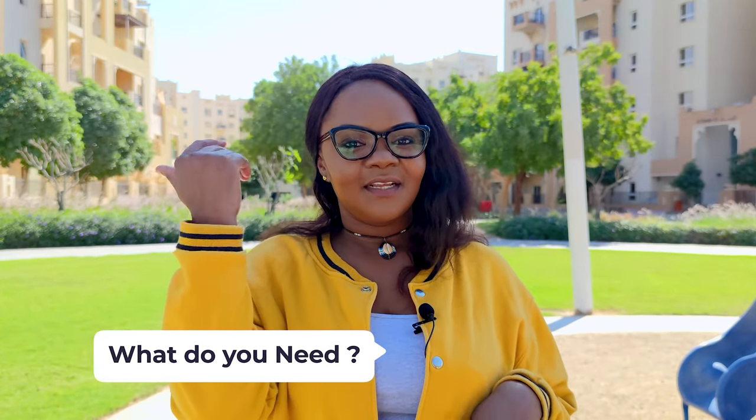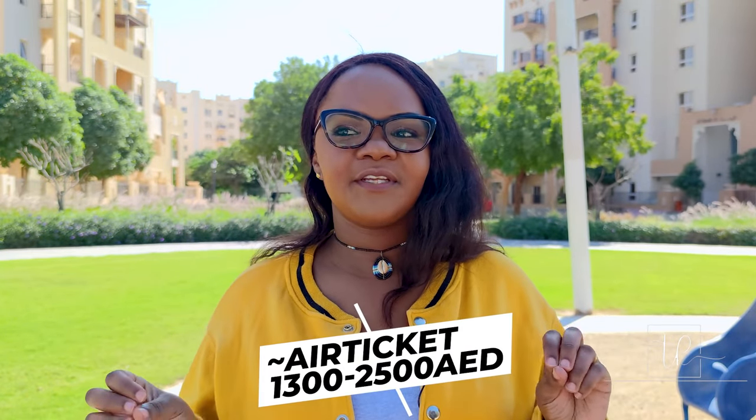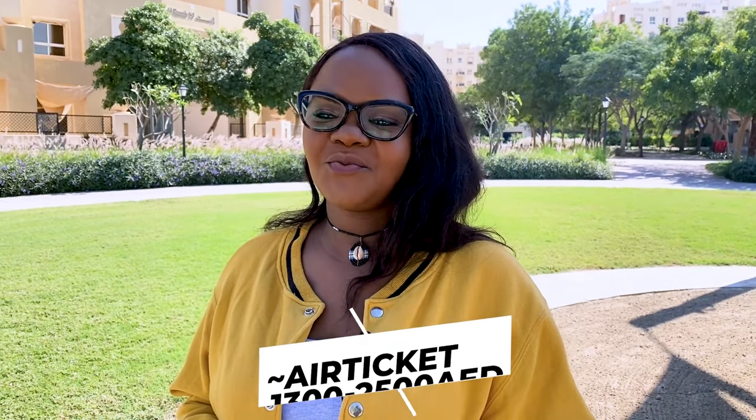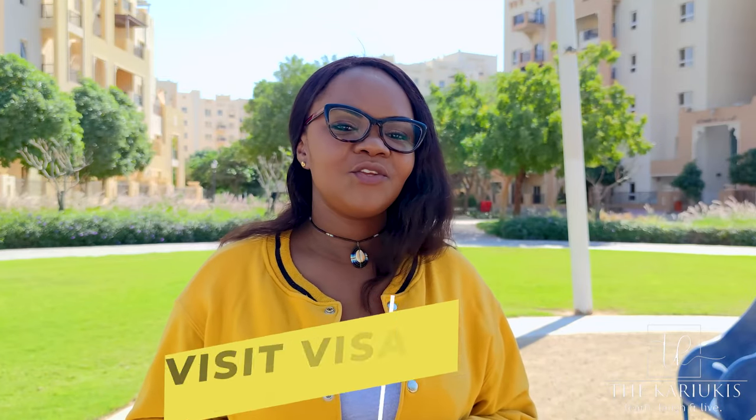What do you need to come to the UAE? Apart from the documents we discussed, you'll need the air ticket, which is roughly 1,300 to 2,500 dirhams. This will depend on the airline you want to travel with and the country of origin from where you're coming.